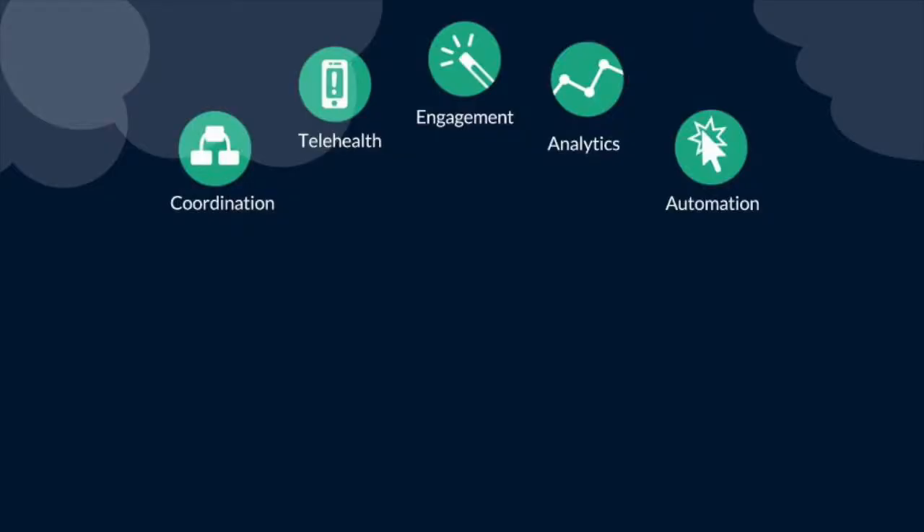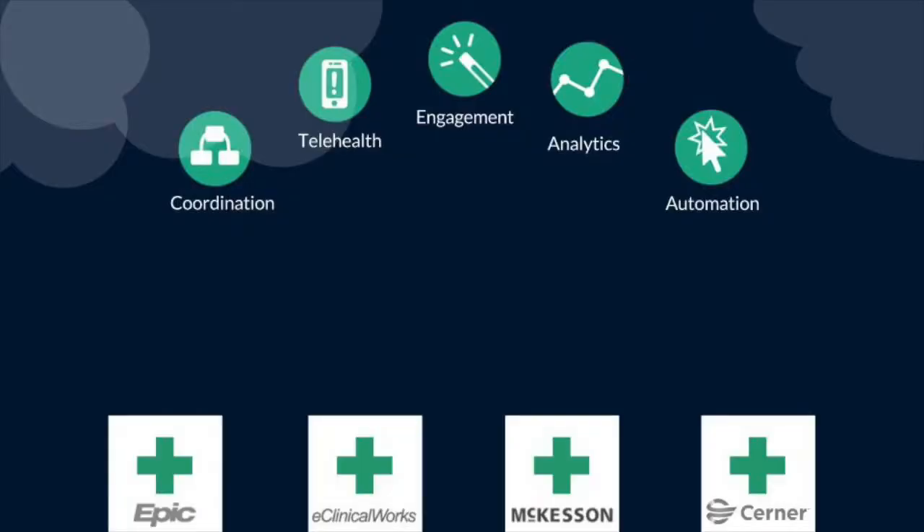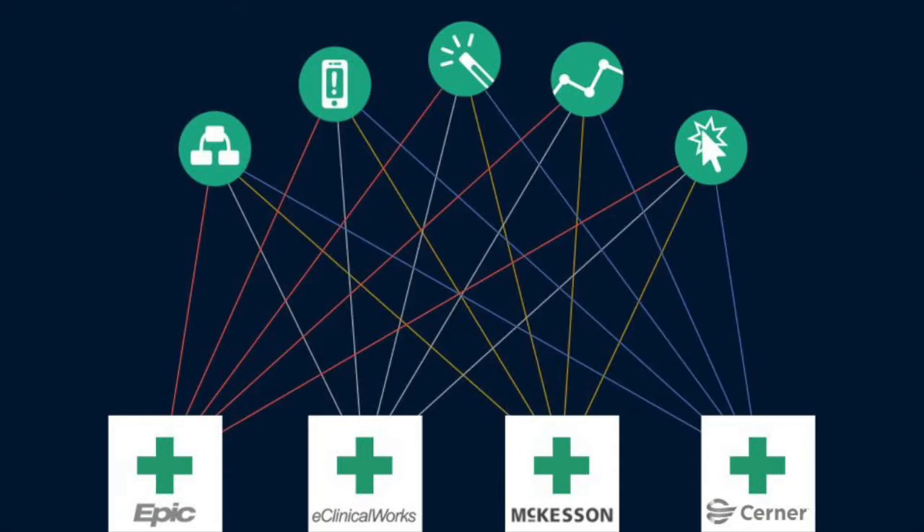The challenge with that is most new applications are built in the cloud and most EHR systems are on-premise in the basements of hospitals around the country. Setting up a custom point-to-point connection to each system is time consuming, expensive, and boring.